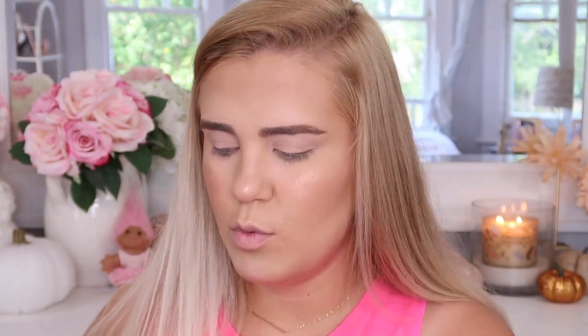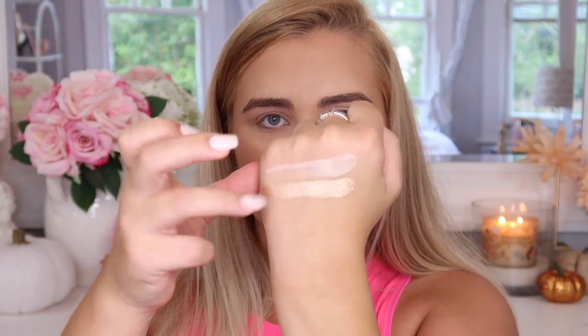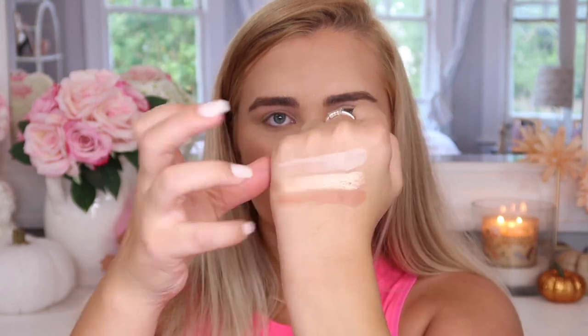Here is the bottom row swatched on the back of my hand. From left to right we have Bear, Moo, Chai, Cindy, Stev, Aura, and My Angels. This row is definitely more like what I would wear day-to-day just because I like warm-toned eyeshadows, but I really want to play with some of these cooler-toned ones too.